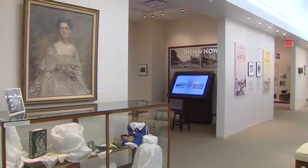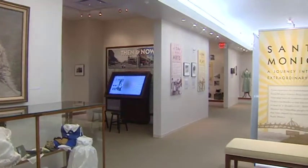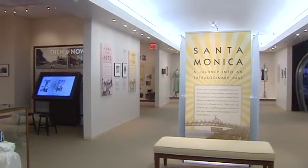When people come to the museum, they come to discover and learn about the history of this beautiful city — how it all began, how it developed, and what it is now.